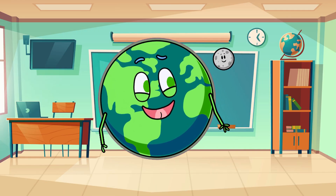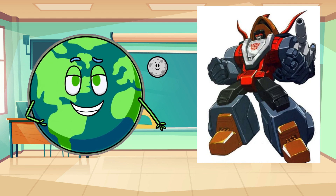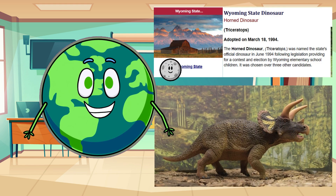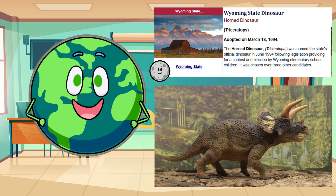Oh, and here's something cool: Triceratops was in the Transformers toy line and a cartoon, called Slag, where it could transform into a Triceratops. And you know what's even more interesting? The US state of Wyoming says Triceratops is its state dinosaur. How cool is that?